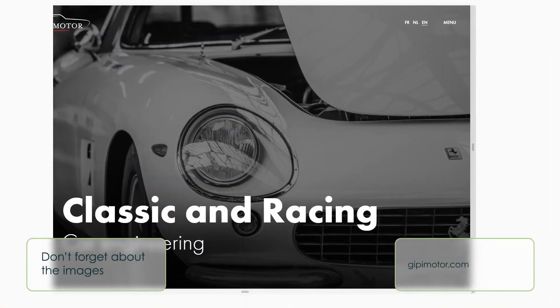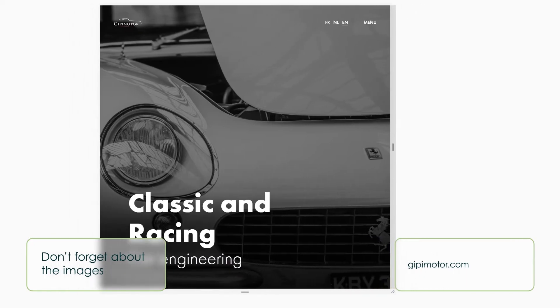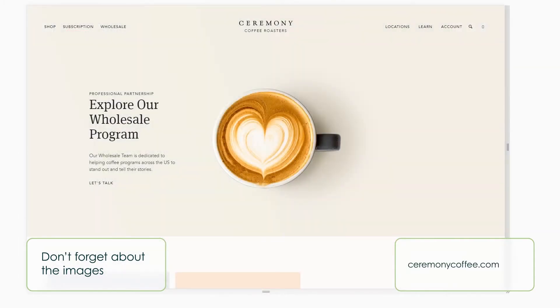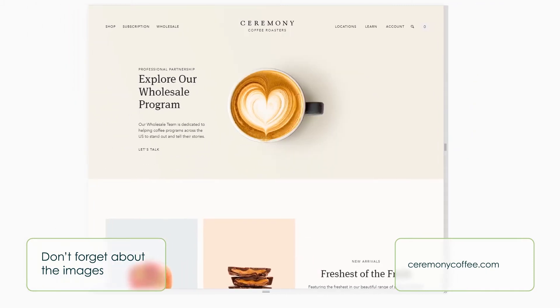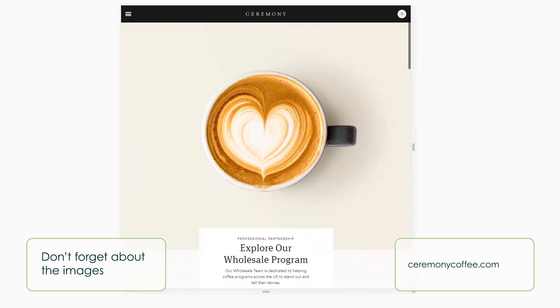Don't forget about the images. Having an image that's too large and that cannot adjust to the screen size will disarrange the whole website layout on the mobile device. If you go for responsive web design, then you must include responsive images too. You can use adaptive images for that — it works by setting the image width property at 100%, which scales up or down to fit the parent container size.